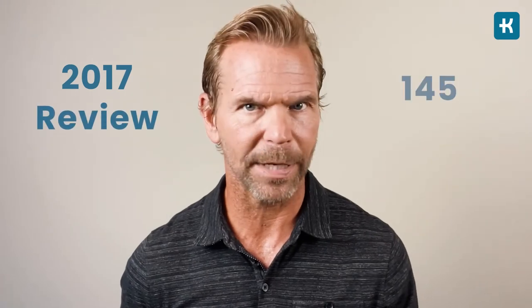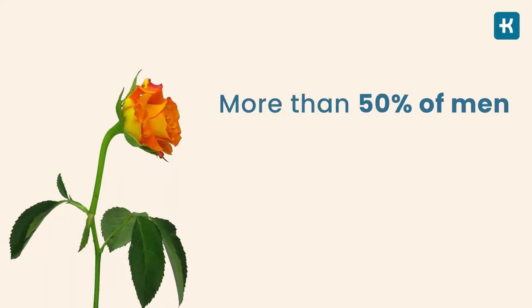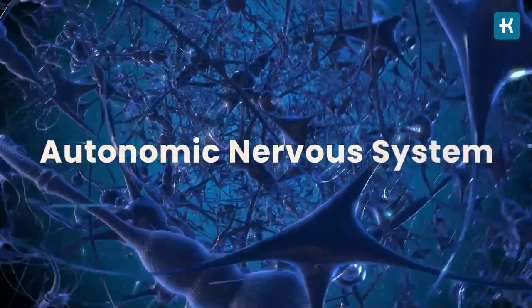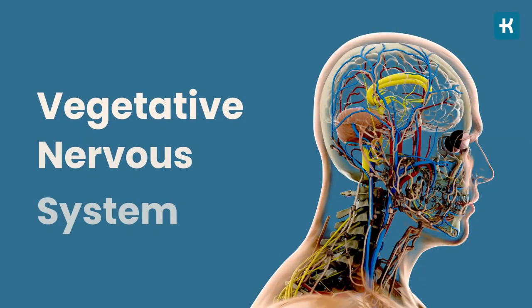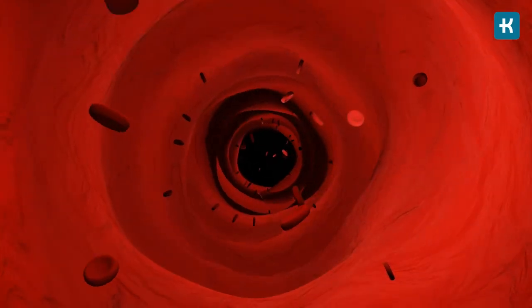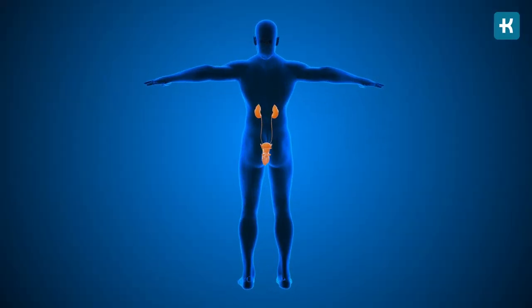According to a 2017 comprehensive review of 145 studies, more than 50% of men with diabetes have some form of erectile dysfunction — that's half of all male diabetes patients. How does diabetes lead to erectile dysfunction? The autonomic nervous system controls when blood vessels widen or constrict. Diabetes damages the nerves and blood vessels in the male reproductive organ, which often results in problems achieving an erection.